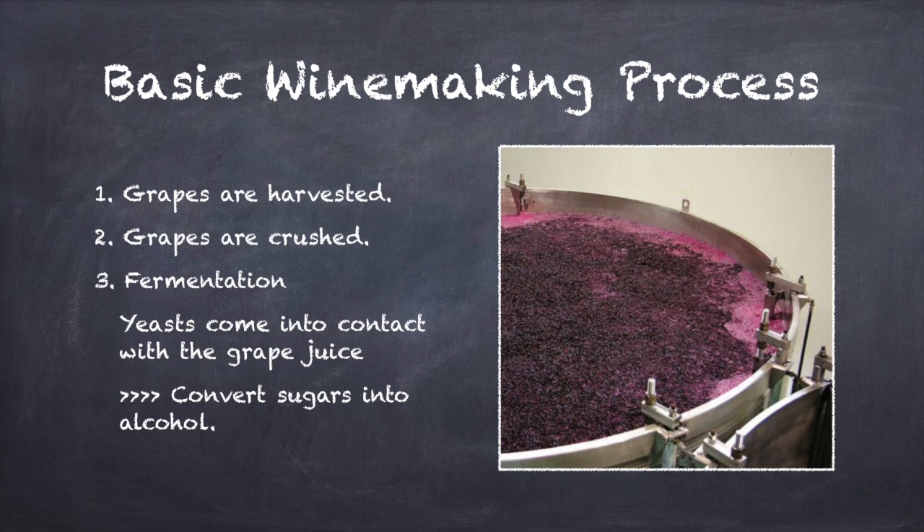Next comes the fermentation. Fermentation occurs when yeast comes into contact with the grape juices, and slowly converts the grape sugar into alcohol. Yeast exists naturally on the grapes, so simply leaving the must to sit undisturbed would likely result in some degree of natural fermentation. However, most modern winemakers utilize cultured yeast as well in order to give them more direct control over the fermentation process. Fermentation can take anywhere from a few days to a few months. When this process is complete, you have wine.